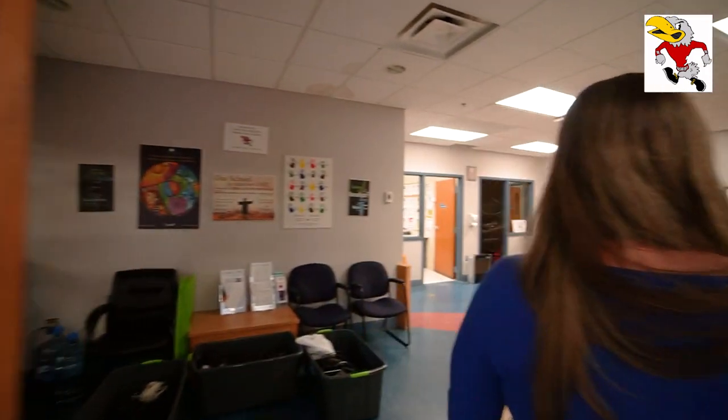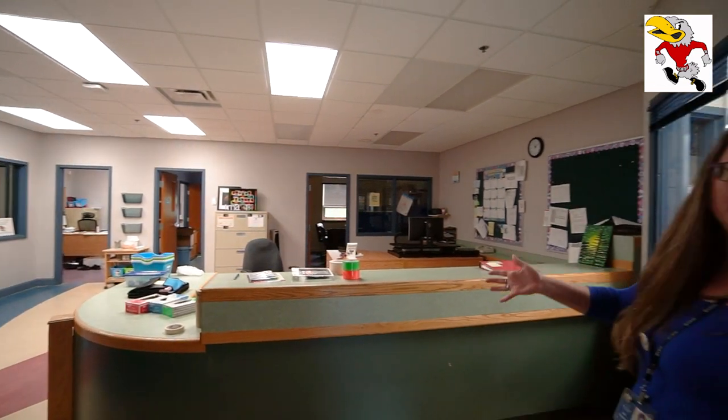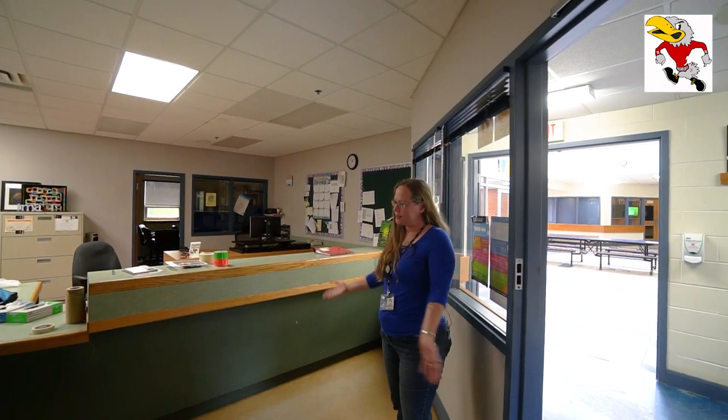Right in here we've got our wonderful school secretary Miss Knight, and some other people helping out in the office. The administrators are here too, so anything you need, this is where you would come.